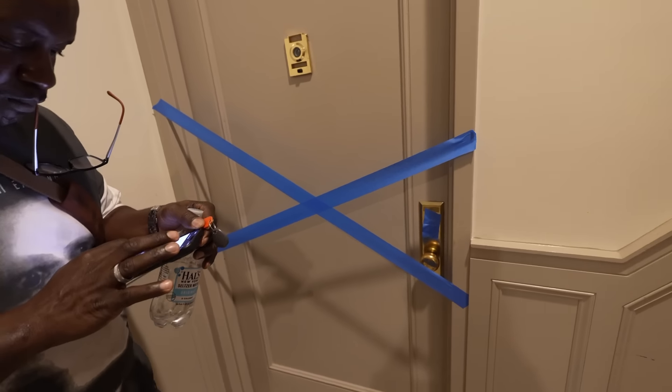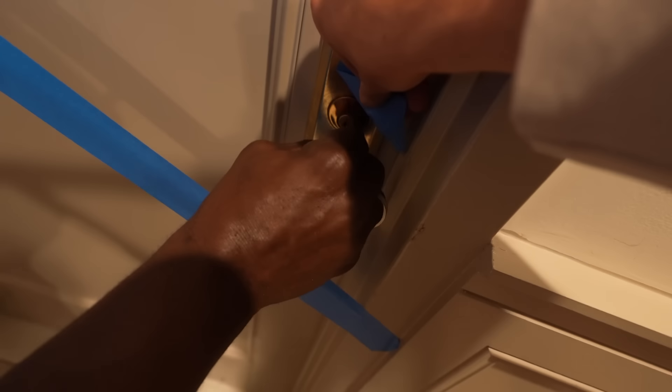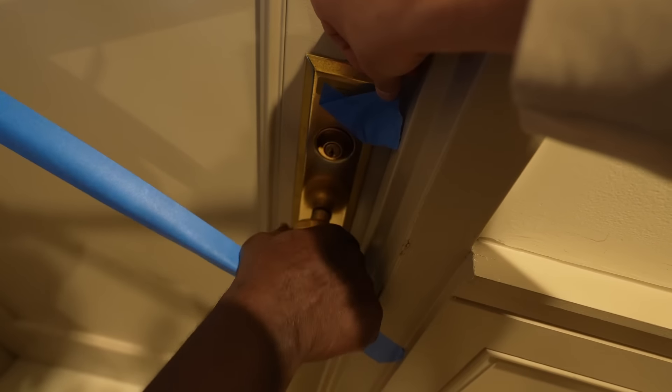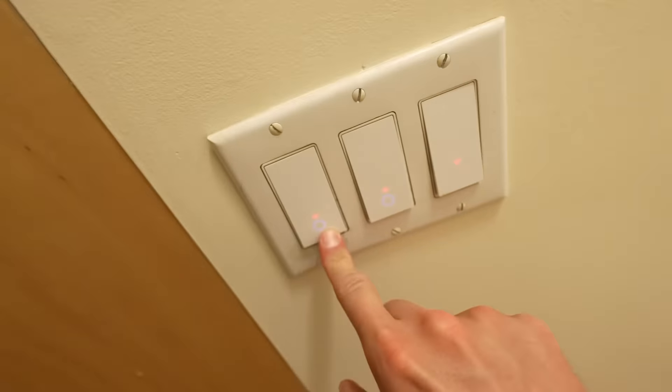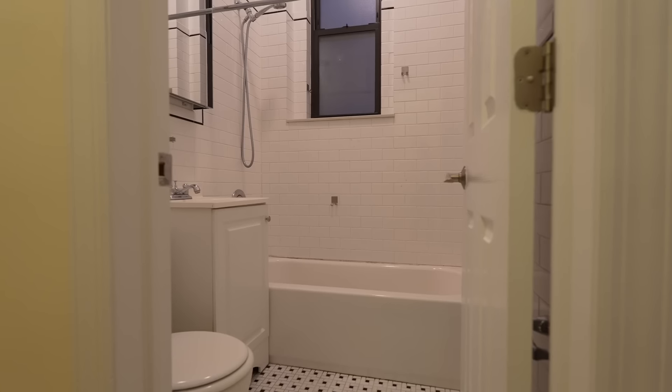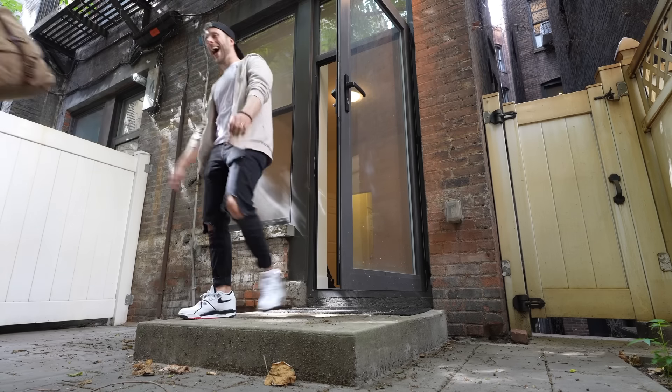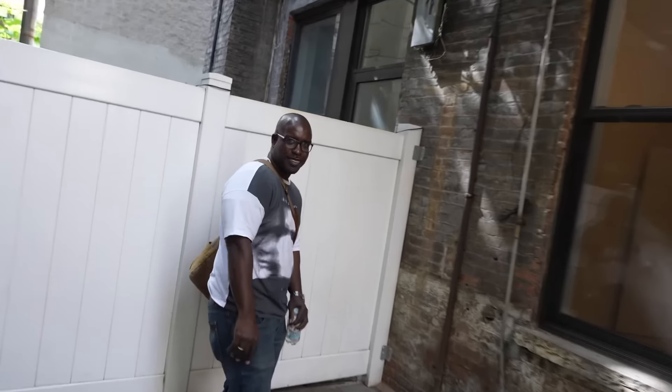This is how New York real estate works: apartments are listed as available and then you show up and it looks like this. We can't show you what we did to get the door open, but we got the door open. Whoa — a backyard? No, it's a little patio. What does this thing cost? I believe $45.50.